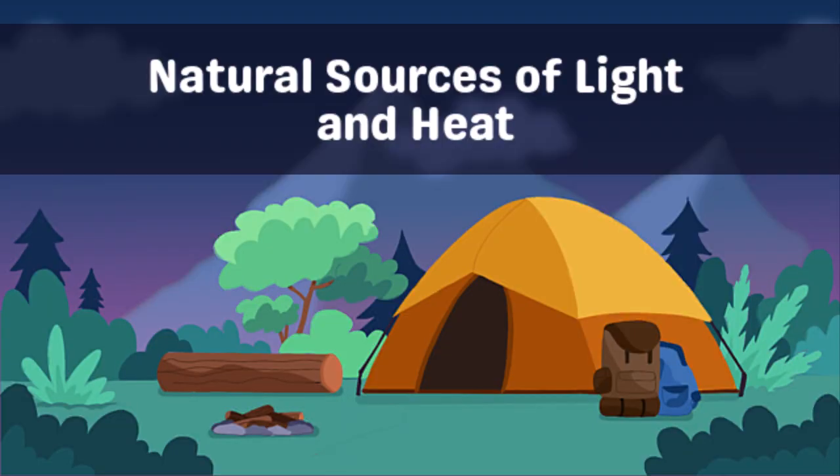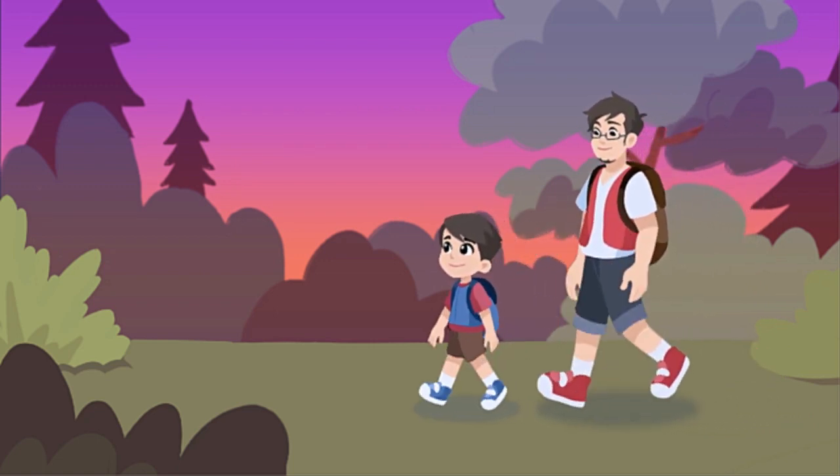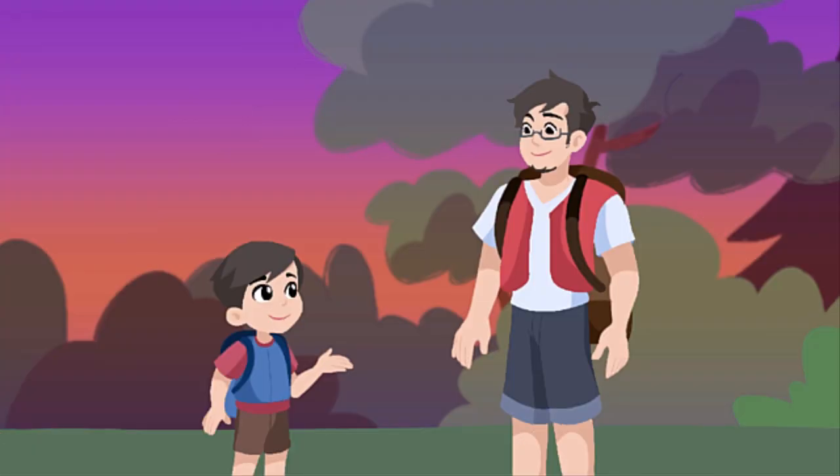Natural Sources of Light and Heat. Daddy Alex decided to have a camping trip with his son Cullen. Cullen says: I'm so excited! I can't wait for us to put up our very first tent. Will we put it up now or tonight?